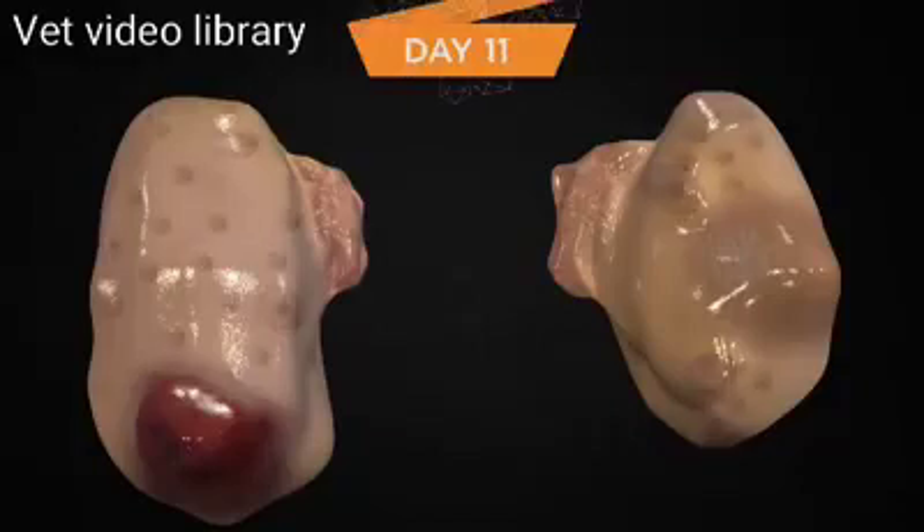On day 11 of the estrous cycle of this particular cow, atresia of the dominant follicle occurred the previous day and allowed for an increase in FSH. This allowed for a second wave of new follicles that began to grow in response to the increase in FSH from the previous day. FSH remains elevated on this day due to a lack of inhibition that will eventually come from inhibin and estrogen that will be produced from the eventual new dominant follicle.